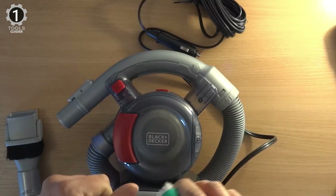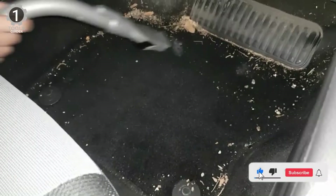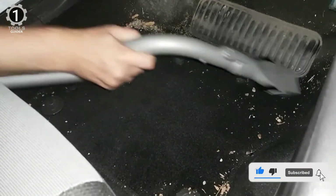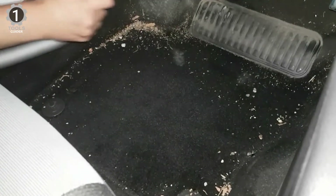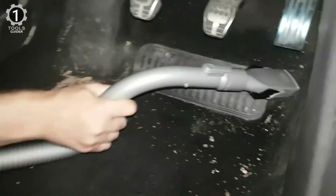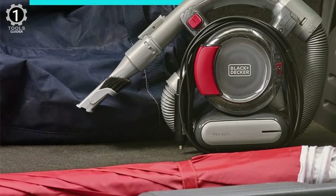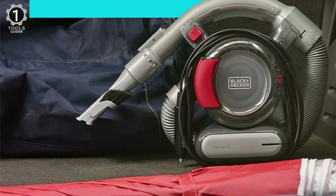It gives you 20 feet of reach for accessing every area of your vehicle. The Flex has a simple accessory package that includes a combination brush and nozzle tool along with a long crevice attachment. A clever design keeps the footprint small, and its square base means it can rest on the floor of your vehicle or the ground as you go about vacuuming.